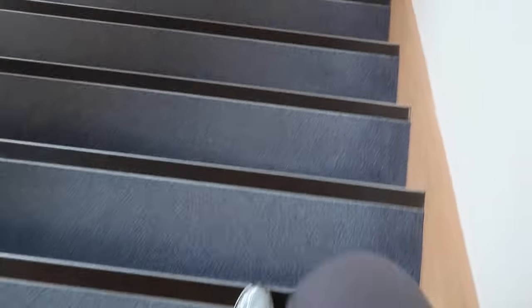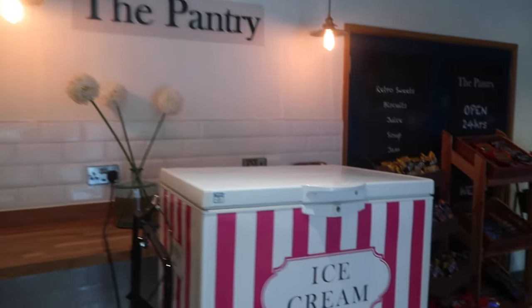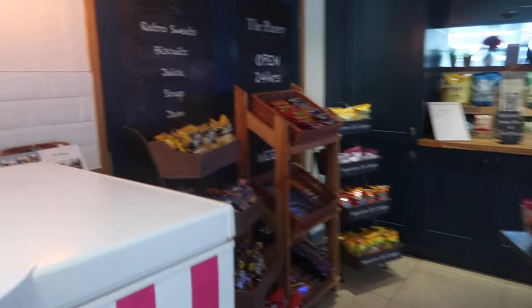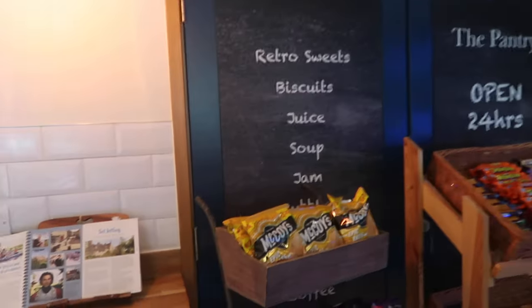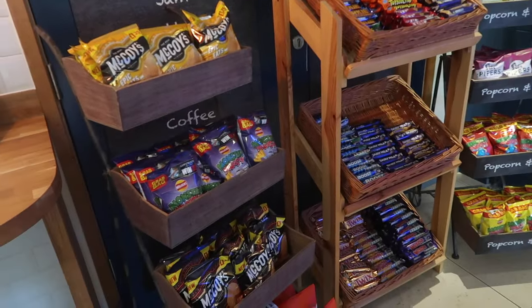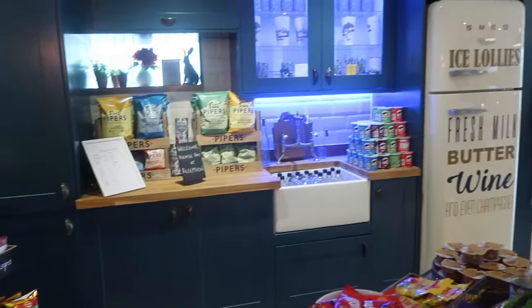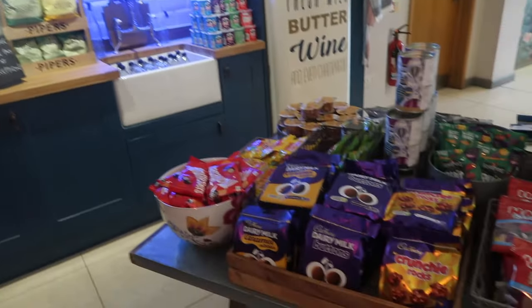It's so nice, isn't it. They also have a full shop, which is so handy because there is nothing worse than needing a snack in the middle of the night — look at all this stuff!